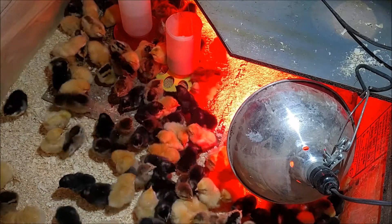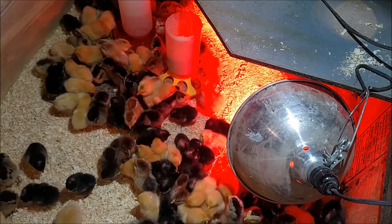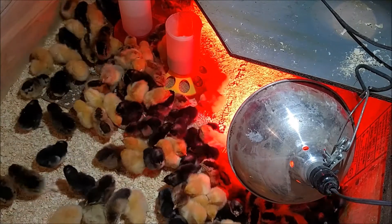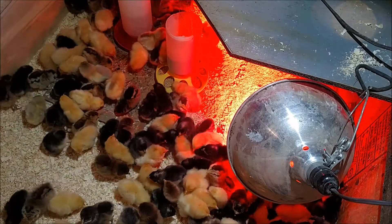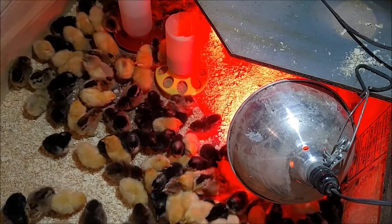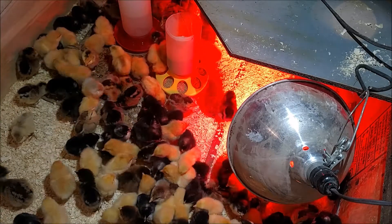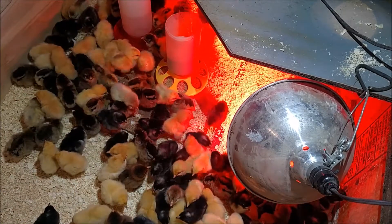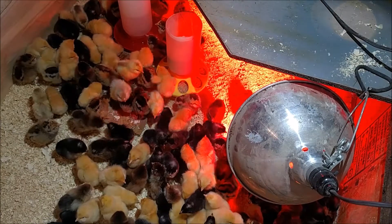You can tell they're actually warm enough because they're away from the heat lamps and running around. If they're cold, they will all be huddled up and piled up in a corner trying to get warm. If they're out moving around, then they're warm enough. Once they figure out that this is food, they'll be all over it.